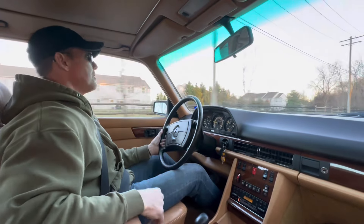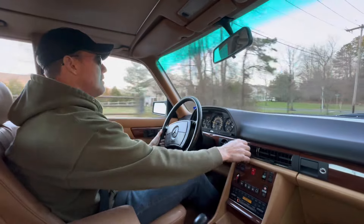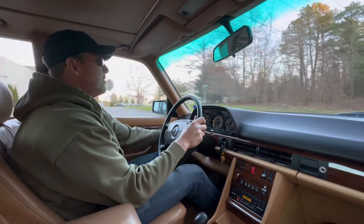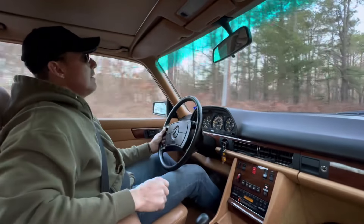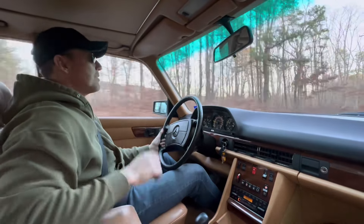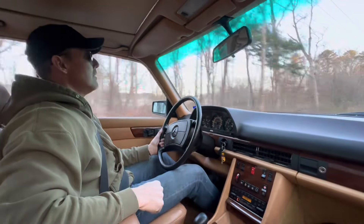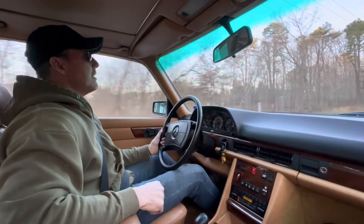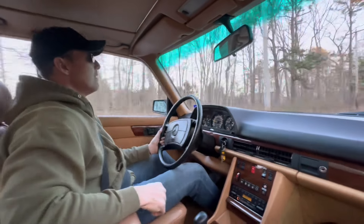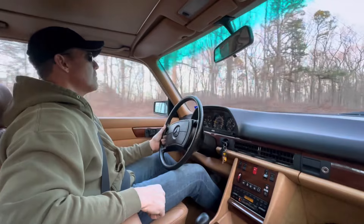The car runs and drives fantastically. Heat works great, as does the AC. All the power options — power windows and power sunroof — are all in proper working order. The car drives nice and tight, the suspension feels great, and the brakes are excellent.